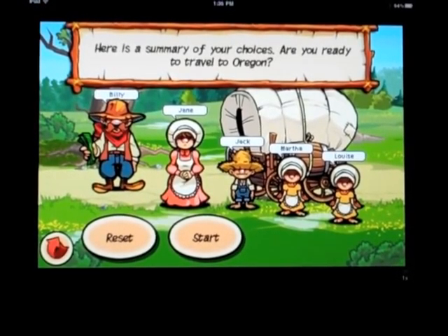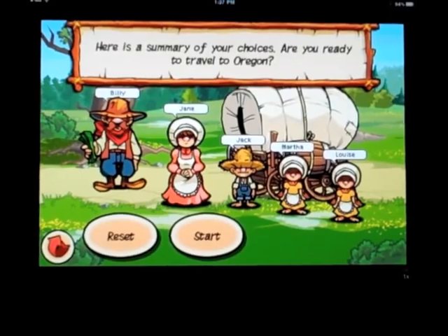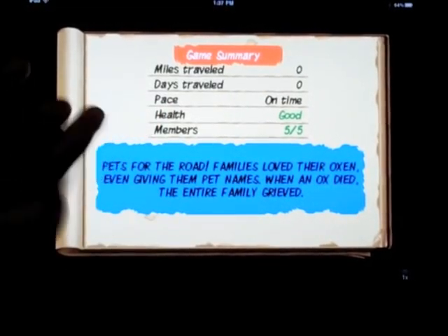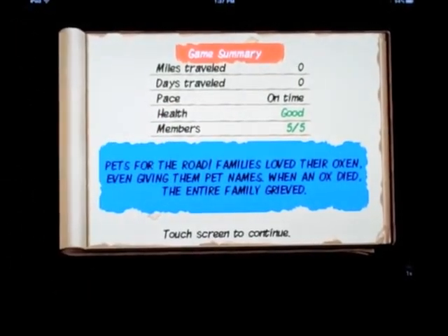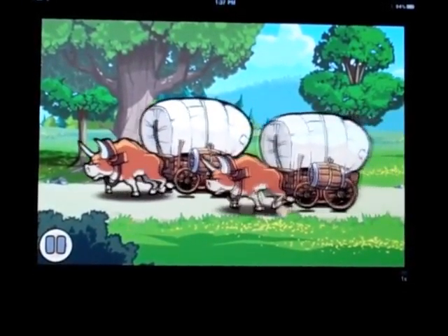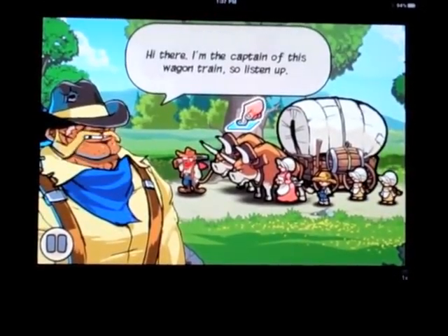You can do gold panning, you can do hunting, you can do a lot of stuff with this app. It'll tell you if you're on time, your pace, your health, how many members you have. It costs 99 cents and I think it's a pretty good app and it's fun. So that's Oregon Trail.